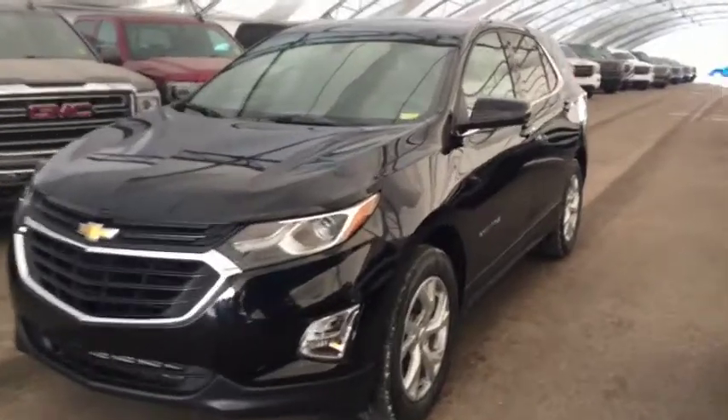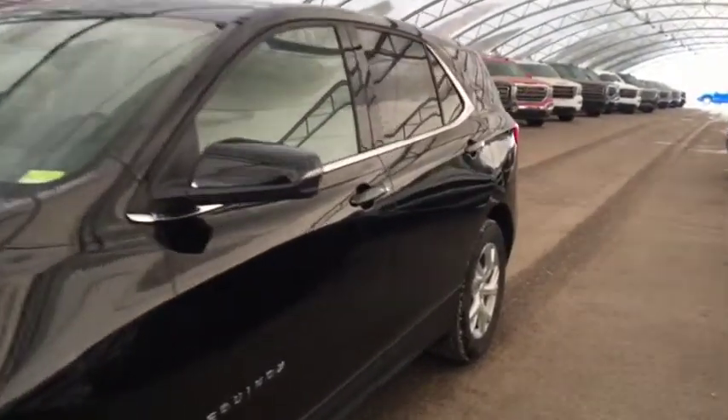Welcome to Davis Chevrolet. This is the 2018 Chevrolet Equinox in the color black.